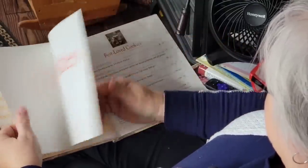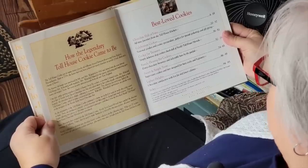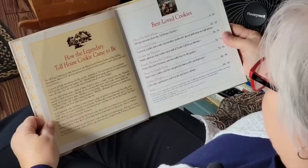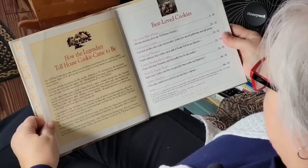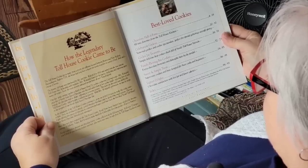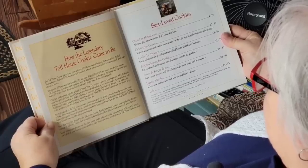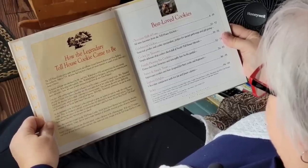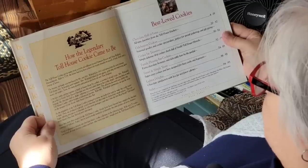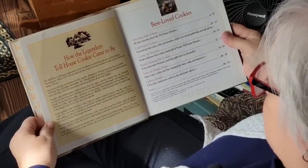Before we make our cookies I just want to read this to you because it's a little bit interesting. It says how the legendary Toll House cookie came to be. The Toll House cookie got its name from a lovely old toll house located between Boston and New Bedford, Massachusetts. Built in 1709, the house had long been a haven for weary travelers. The historic old house was purchased by Mr. and Mrs. Wakefield in 1930 and turned into the now famous Toll House Inn. Miss Wakefield baked for her guests, perfecting many old recipes. One day while stirring a batch of butter drop dew cookies, she cut a bar of Nestle semi-sweet chocolate into bits and added them to her cookie dough.